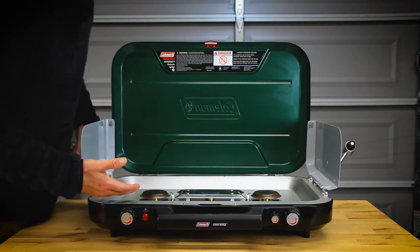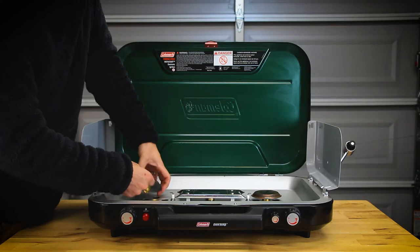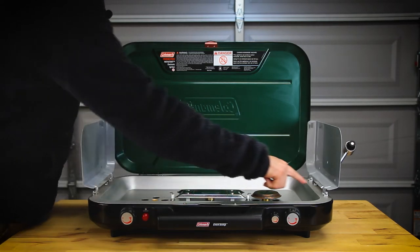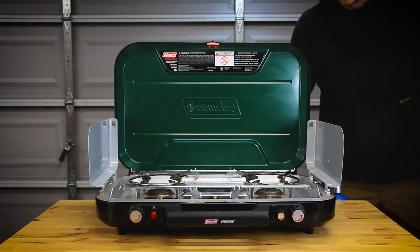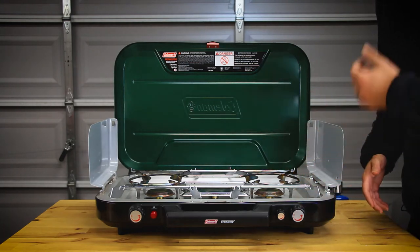Also, this unit is very serviceable. I can take the burner heads off quickly if I have an issue. I can remove the piezo igniters quickly with a screw, and I have access to the internals by removing a couple of Phillips head screws.